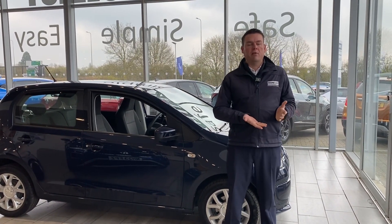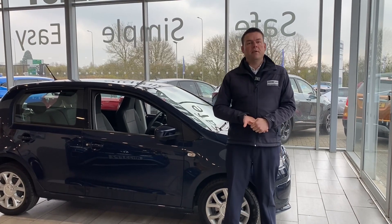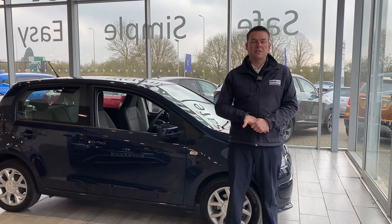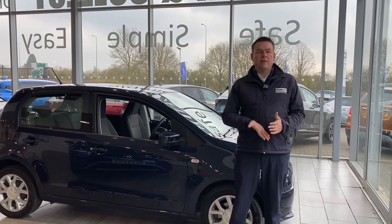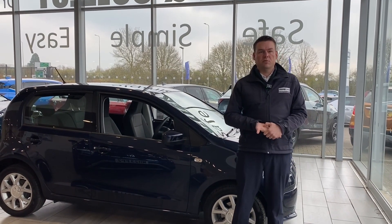You can drive in in your old car and straight out in your new one. If you can't get to us, we'll deliver your new car to you free of charge within a 50-mile radius of our dealership here in Thame. If you're outside that area, please get in touch — I'm sure we can arrange something for you.